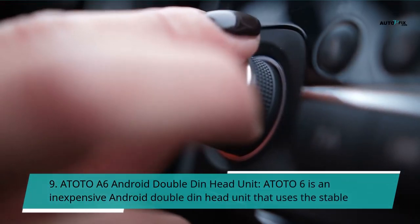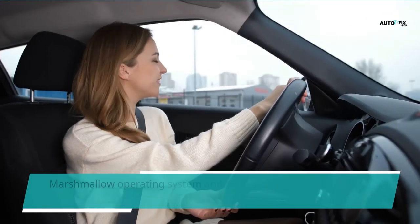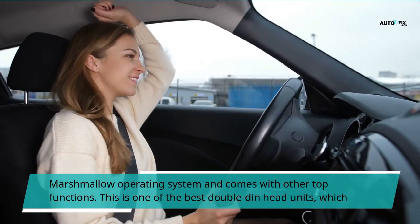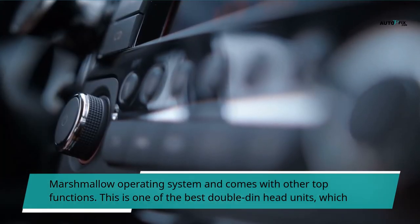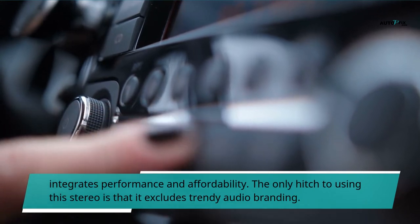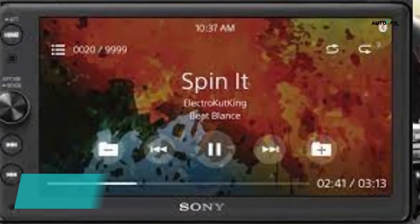Number 9: ATOTO A6 Android double-din head unit. The ATOTO A6 is an inexpensive Android double-din head unit that uses the stable Marshmallow operating system and comes with other top functions. This is one of the best double-din head units that integrates performance and affordability. The only drawback to using this stereo is that it excludes trendy audio branding.